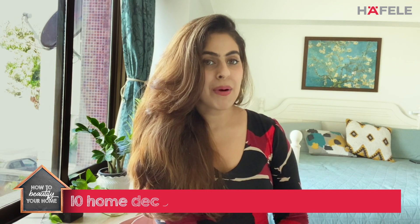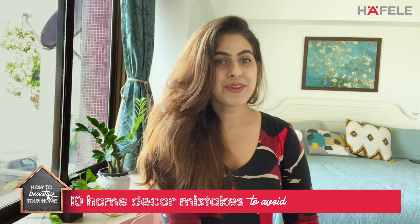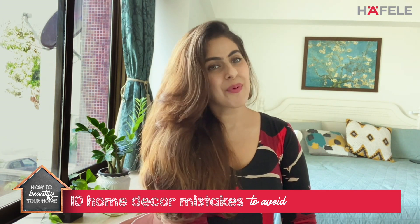Hi everyone, welcome back to Homeschool with Happily. We're trying to cover really interesting subjects during this quarantine time to make your time more fun. My name is Rohina Anand Kheera and I own the home decor brand AA Living. Today we're going to be talking about 10 different decor mistakes that you might be making and didn't even know it. It's nothing a few tips can't fix, so tune in and I promise you'll have a better-looking home by the end of it.